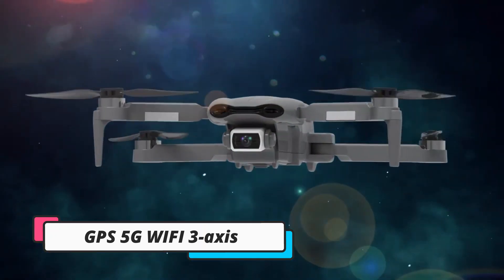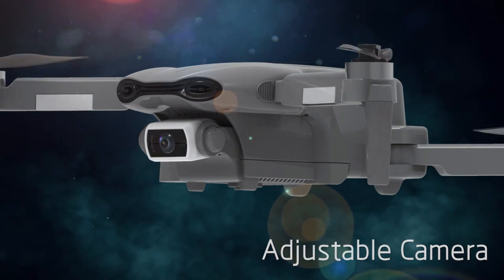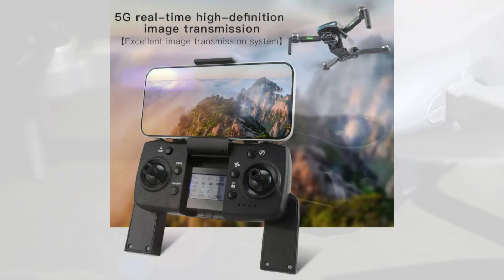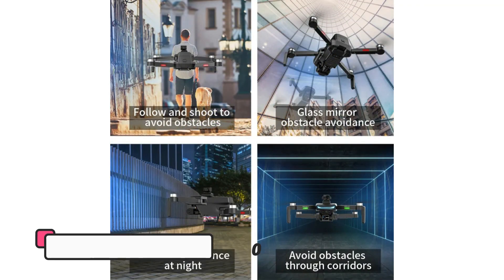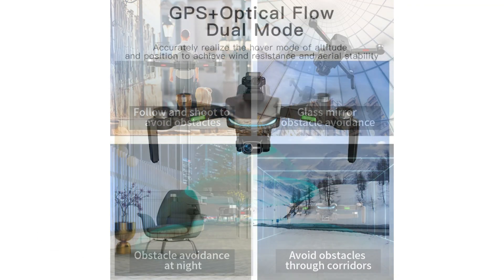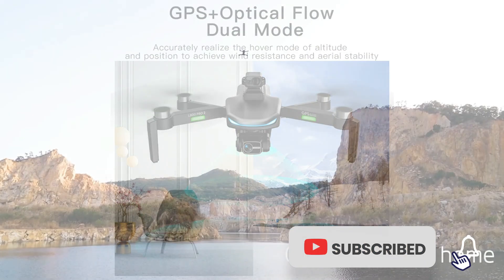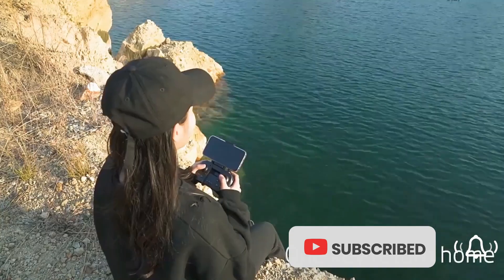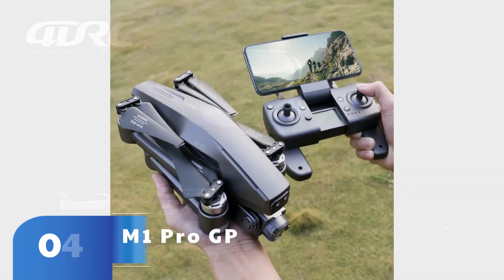It weighs just 249 grams with its standard battery, good for around 34 minutes of flight time, so you don't have to register it with the FAA. Creators who don't mind forms and fees should opt for the extended life battery, however, which pushes flights beyond 45 minutes. Full 360-degree obstacle avoidance, automated flight modes, and a quad-Bayer camera with 4K 60 HDR video round out the feature set.